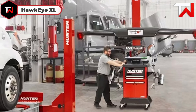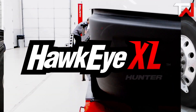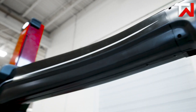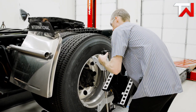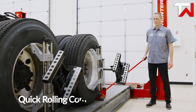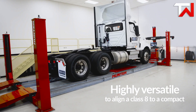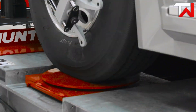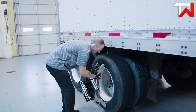Hawkeye XL: The Hunter Hawkeye XL is a game-changer in commercial vehicle maintenance, offering rapid, precise, and user-friendly wheel alignment. With high-definition cameras and non-electronic targets, it delivers accurate measurements in under 4 minutes, even for 53-foot trailers. Its mobile design allows for alignment in any bay, reducing shop congestion and enhancing efficiency. The system's intuitive interface and guided procedures simplify the alignment process, making it accessible for technicians of all skill levels. By minimizing downtime and improving tyre longevity, the Hawkeye XL proves to be a valuable investment for fleet maintenance, ensuring vehicles remain on the road longer and perform optimally.